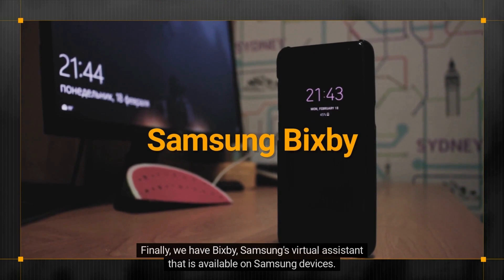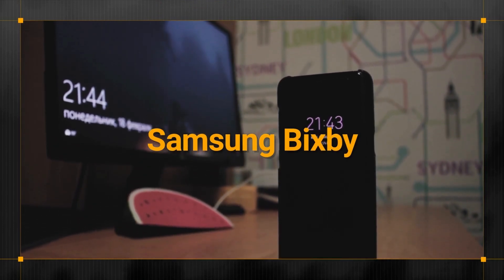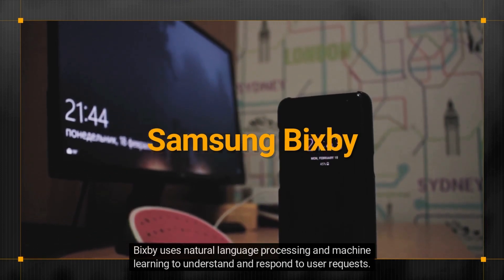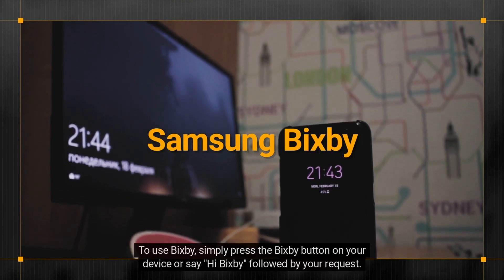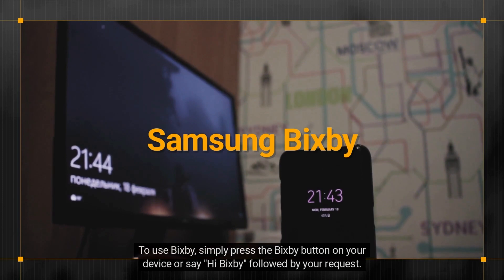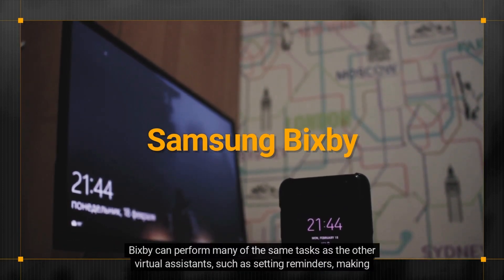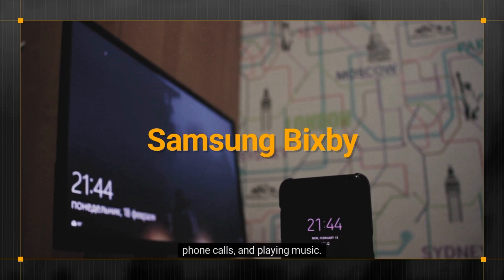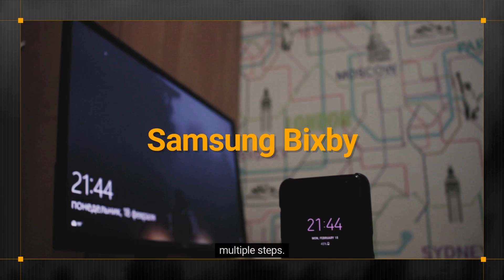Finally, we have Bixby, Samsung's virtual assistant that is available on Samsung devices. Bixby uses natural language processing and machine learning to understand and respond to user requests. To use Bixby, simply press the Bixby button on your device or say 'Hi Bixby' followed by your request. Bixby can perform many of the same tasks as the other virtual assistants such as setting reminders, making phone calls, and playing music. Bixby also has some unique features such as the ability to understand context and complete tasks in multiple steps.